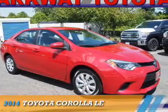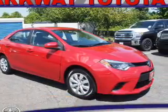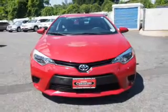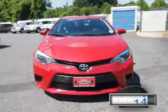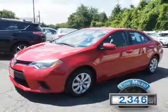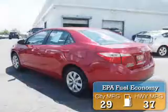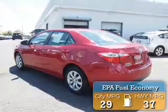Presenting the 2014 Toyota Corolla. It's powered by a 1.8-liter four-cylinder engine and an automatic transmission. With fewer than 3,000 miles, this vehicle is like new. Great fuel efficiency saves you money by requiring fewer trips to the gas station.